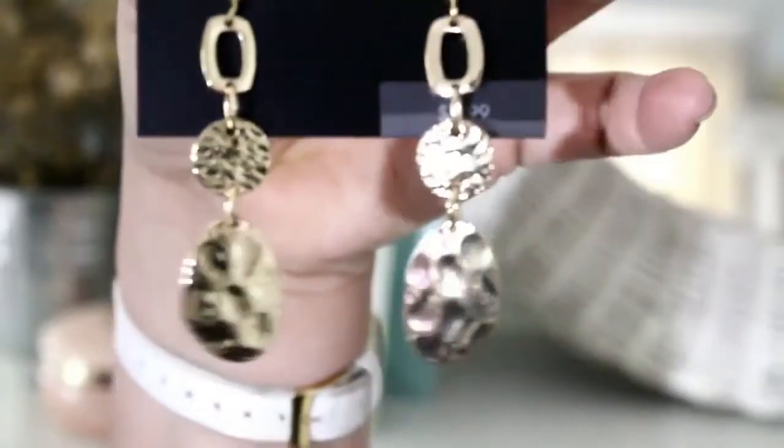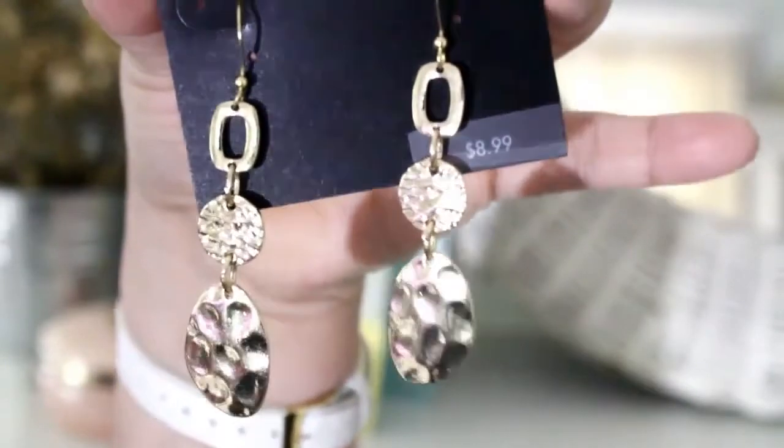The next pair I think is just really pretty. This is for sensitive ears also. It's by Attention. The original price is $8.99 but these were two dollars. I like more gold-toned jewelry so I just thought these were really pretty. They're just dangly — another dangly pair of earrings.